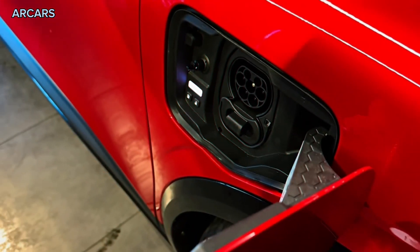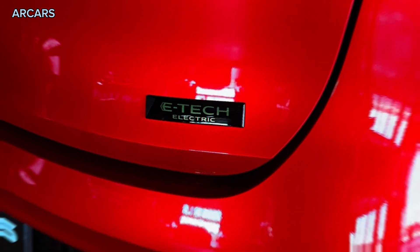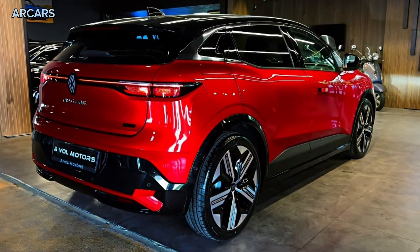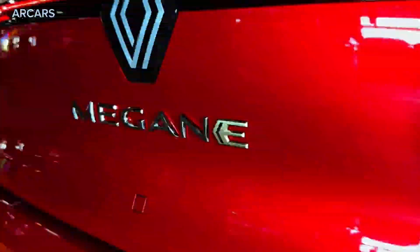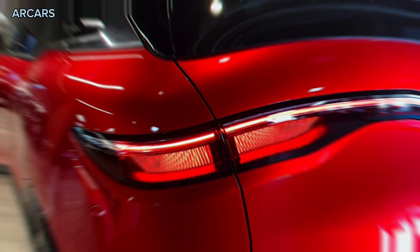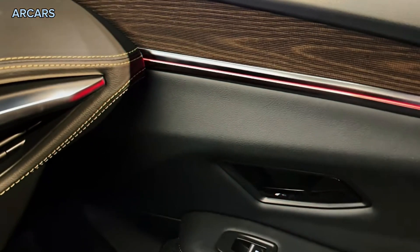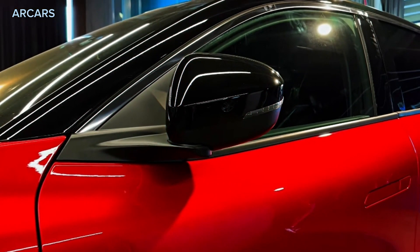Standard equipment in Australia's EV60 launch model includes 20-inch alloy wheels, a 12.3-inch digital instrument display, 9.0-inch touchscreen, cloth and synthetic leather look seats, 6 speakers, adaptive LED headlights, and a full suite of advanced safety technology. It misses out on top-of-the-range features available in Europe, including a larger 12-inch portrait touchscreen, 9-speaker Harman Kardon stereo and leather seats.